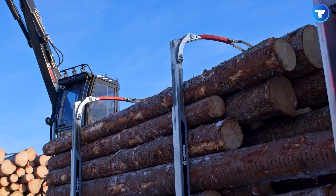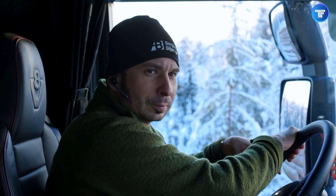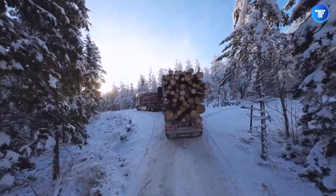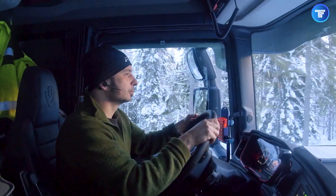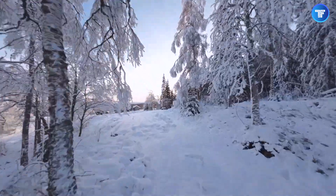Built to withstand extreme weather and demanding conditions, the XDCOM 90 doesn't just make life easier for truckers — it revolutionizes the entire industry. Less strain, more uptime, and absolute peace of mind. This system redefines how timber is transported with speed and reliability.